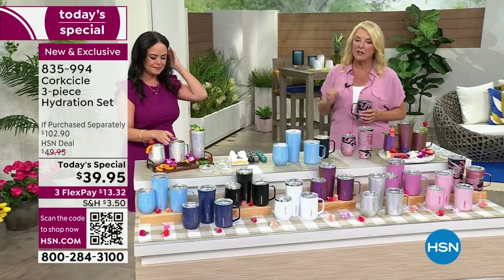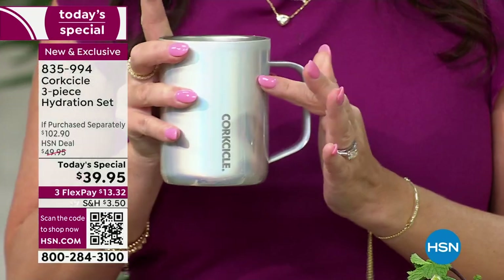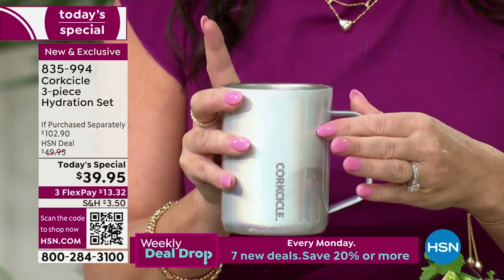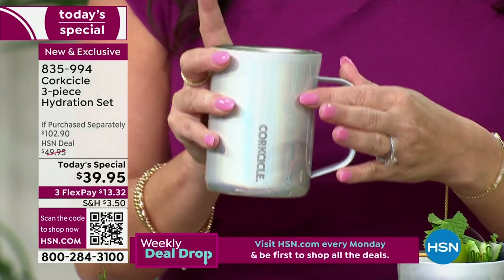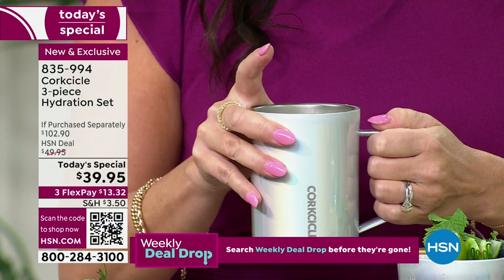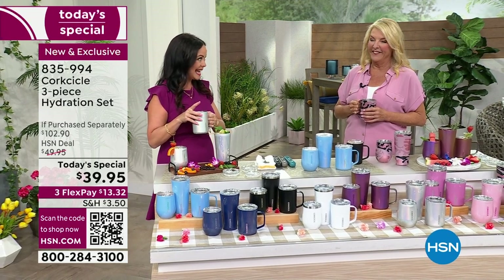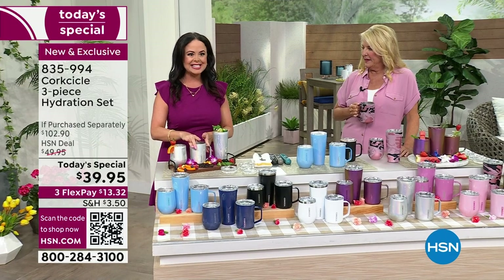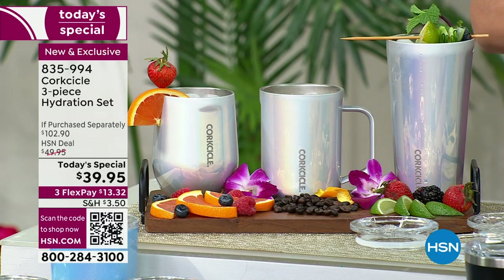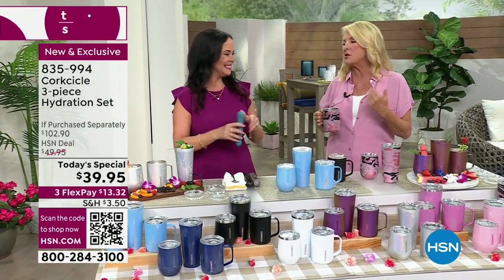Corksicle uses triple insulation technology — all three items are triple insulated. That means your cold liquid stays cold for up to nine hours and your hot liquid stays hot for up to three hours. They also use a shatterproof lid on all three, with so much brilliant technology behind it. That's why Corksicle jumped to the head of the game in a very competitive market.